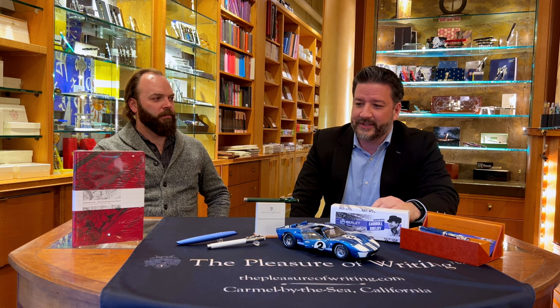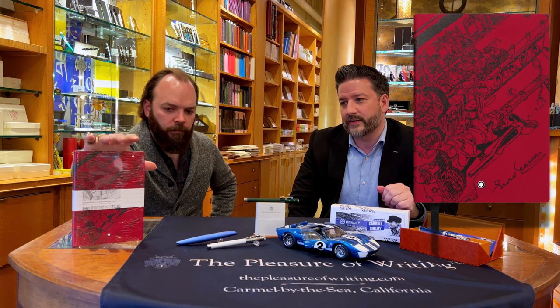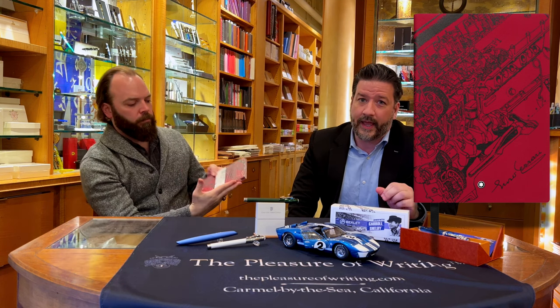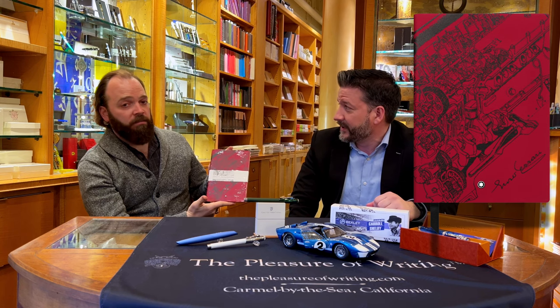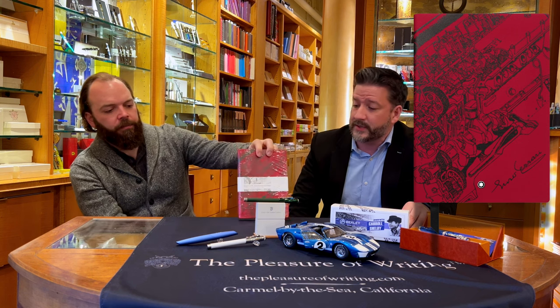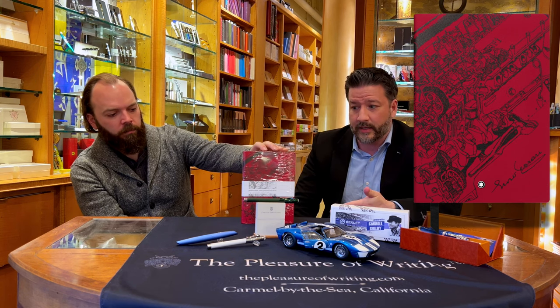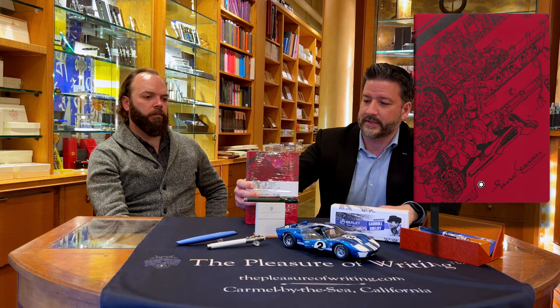The Mont Blanc Enzo Ferrari fountain pen is unfortunately very difficult for us to get — they barely exist. We've got them on order and want them badly. But we do have the Enzo Ferrari writing notebook — it's a nice journal with a lovely silver gilt finish that stands up on its own, which is a nice touch. Very much a Mont Blanc quality item.